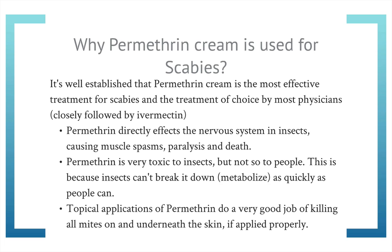Permethrin cream is so effective because it directly stops scabies mites' nervous systems from working, basically causing their bodies to stop functioning by disabling the entire nervous system. While permethrin is toxic to insects, it's much less so for humans. We humans metabolize permethrin and it clears out of our bodies very quickly without causing harm — it lasts about four hours in our system and just passes right through.